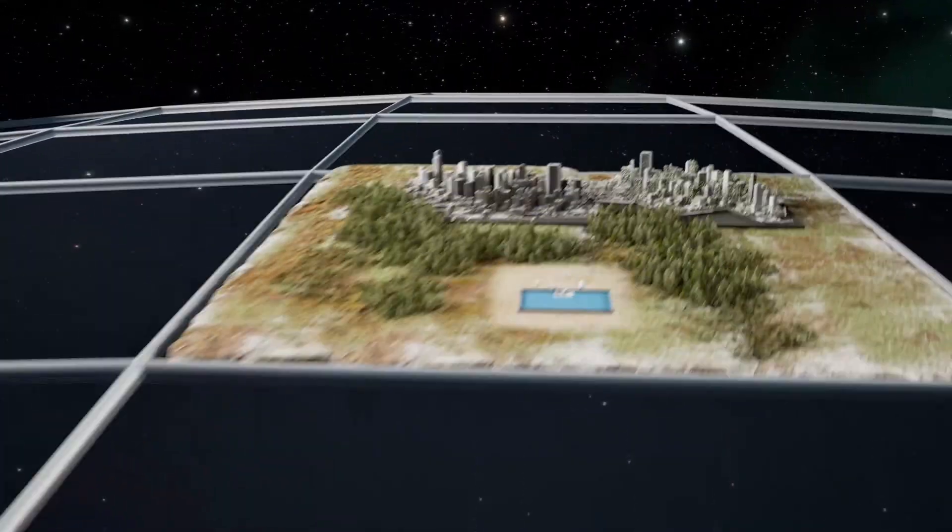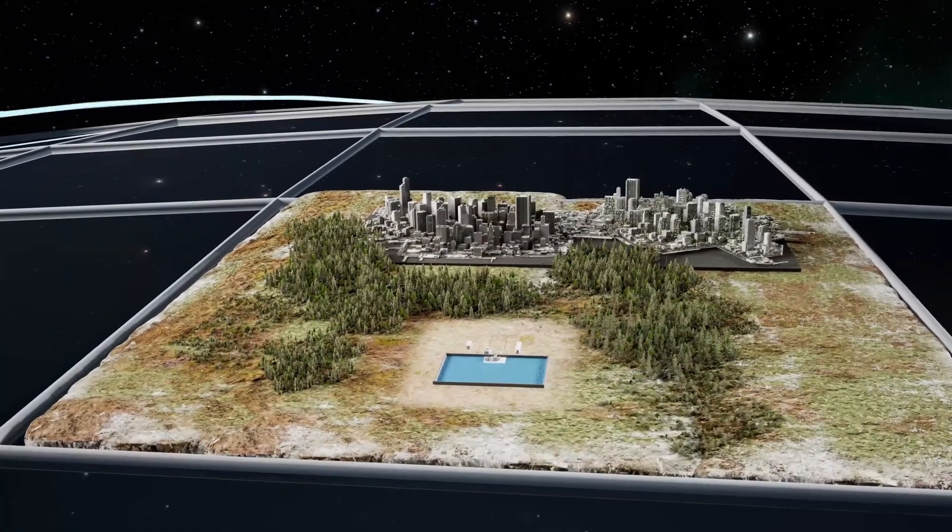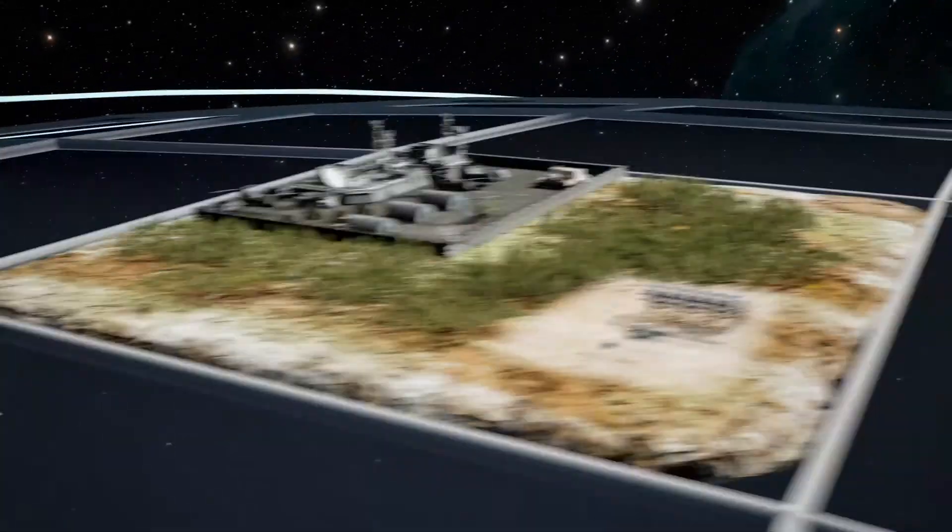At Sage Geosystems, we unlock sustainable, reliable, and affordable energy, where it's needed most.